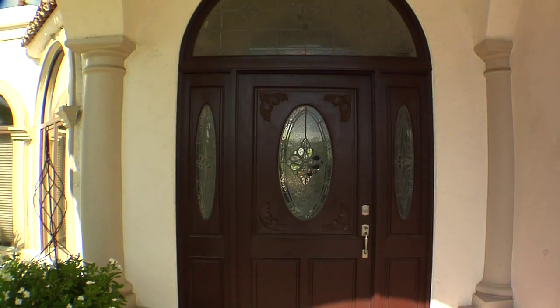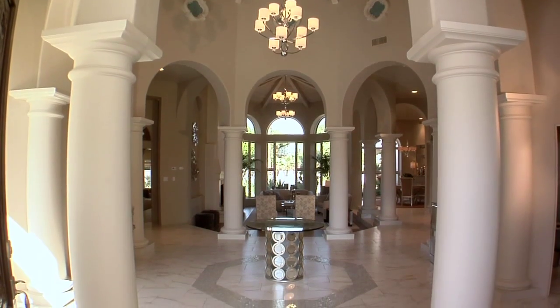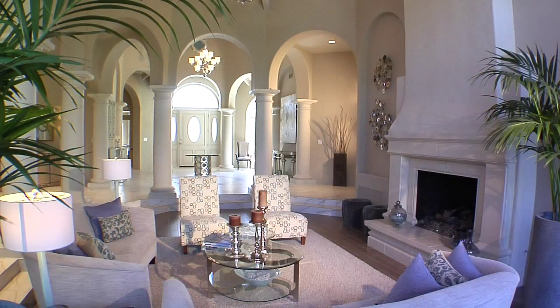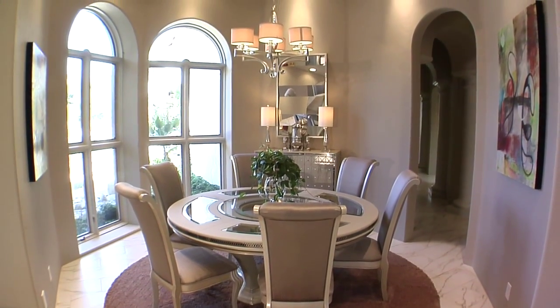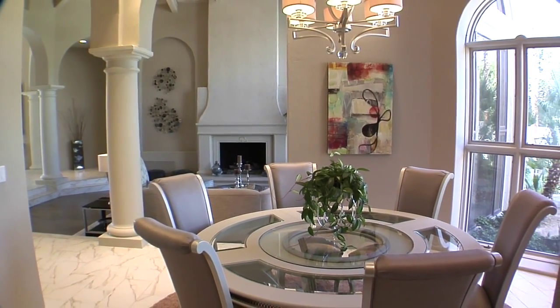As you step into the formal living room, your senses will come alive with cathedral-vaulted ceilings, numerous columns, archways, and exquisite imported marble. Other special appointments include thermoplane glass windows and doors throughout, a huge fireplace, and spectacular views of the resort-style grounds and mountains to the west. You'll love the expansive formal dining room that is perfect for an intimate dinner party.